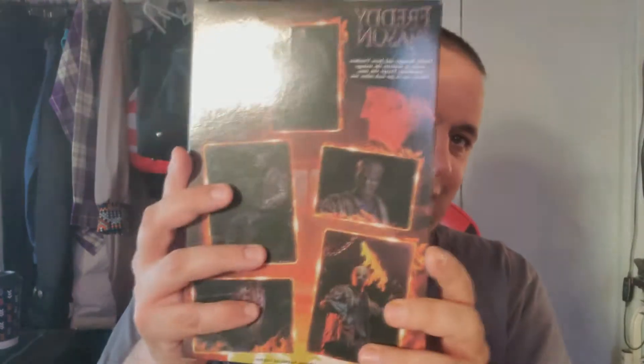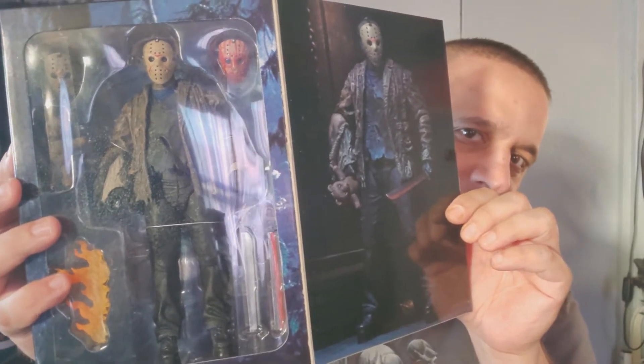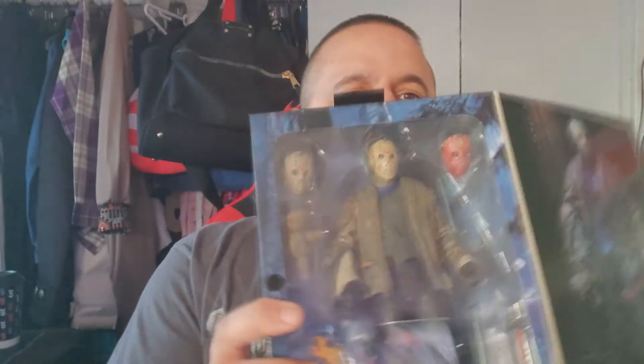The cover looks absolutely stunning from every angle. I love Jason, I love Freddy — you guys know I did the Freddy unboxing and gave it a 7 out of 10. I think this is going to be really cool; this is what I was waiting for. Another really tough one to get — I bought it off eBay and got lucky. You can see it opens up. Look at that: the teddy bear, everything. He looks amazing, kind of looks like Friday the 13th Part 6. He has a regular mask, a darker mask, and a bloody mask — that is freaking cool.